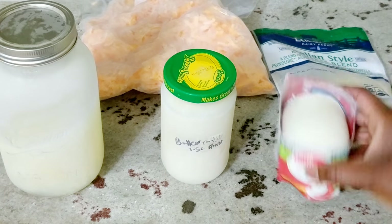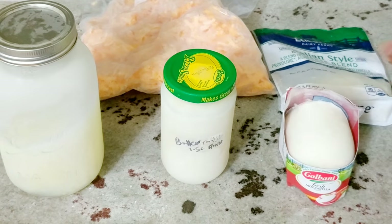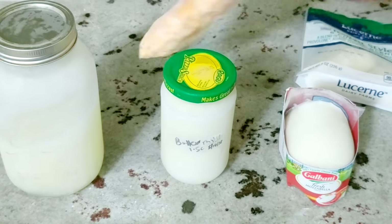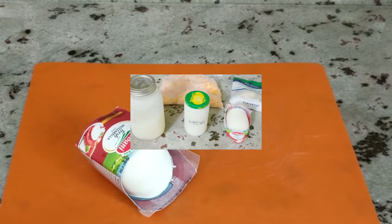So I have buttermilk, regular milk, some fresh mozzarella cheese, and some shredded cheeses. I've been freezing the shredded cheeses for years, so I know those work fine. You just need to thaw them a few minutes before you're ready to use them. I've frozen all of these and I'll show you them on the days that I'm actually using them.